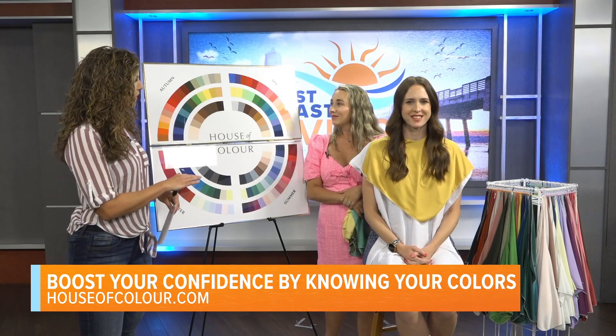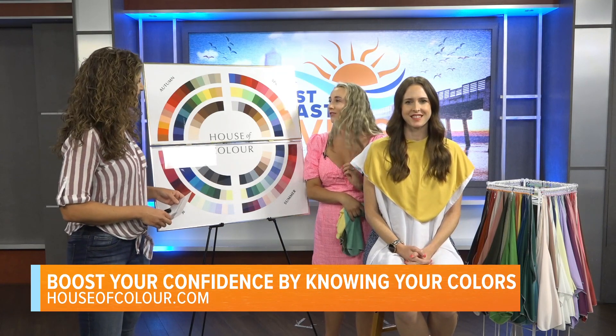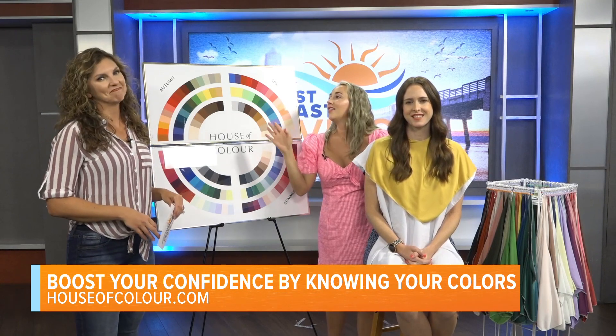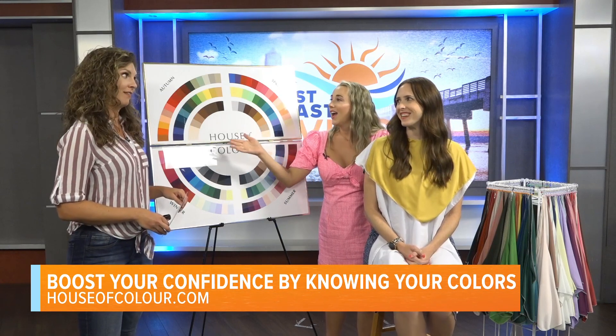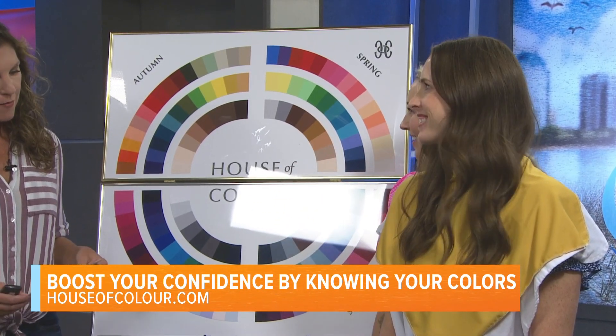This is also great for men. Men love color analysis — they don't want to come in, they're like 'my wife's making me,' but then they get more excited than the women when they see how good they look. Their wives are sending photos of them with their little color fans saying 'I love it, it's so good!'